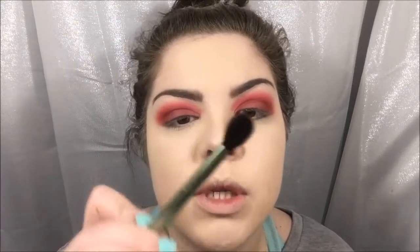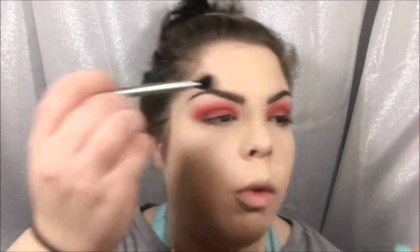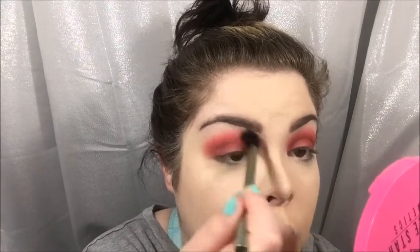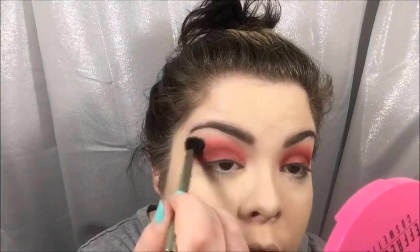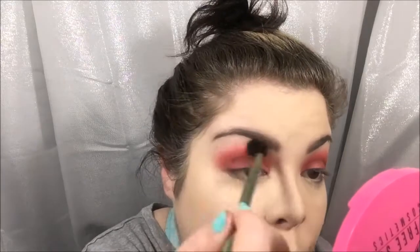To blend it out a little more and make it smoother, I'm taking a clean Molly blending brush — nothing on it, just smoothing out any edges. I don't like harsh edges at all; I want it to look like it's melted into my skin — like I just grew red eyelids this morning.